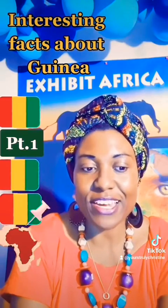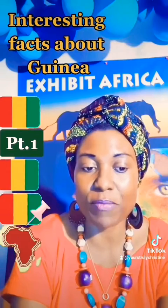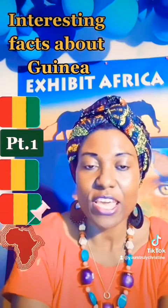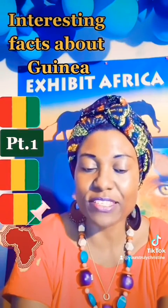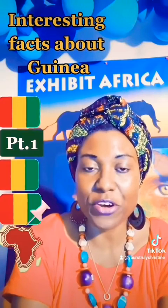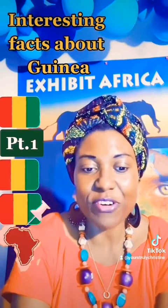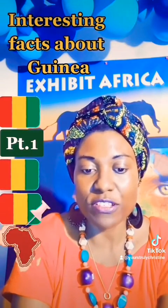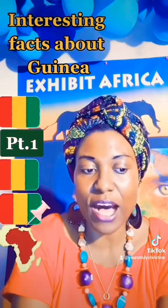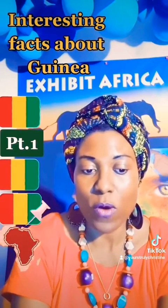Please bear in mind that the data I'm sharing might be outdated, so please feel free to share any updates with regards to any specific area or category I might be covering under Guinea. There are four geographic zones. The coastal maritime region is filled with mangrove swamps and alluvial plains that support palm trees.